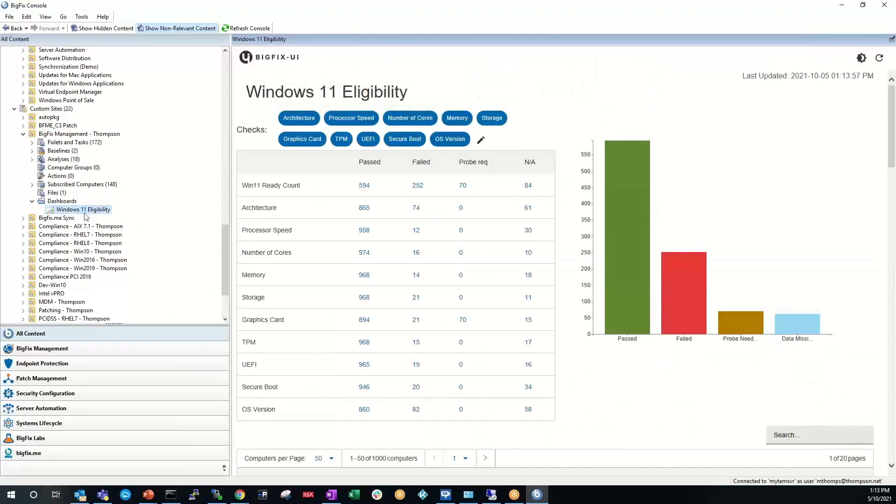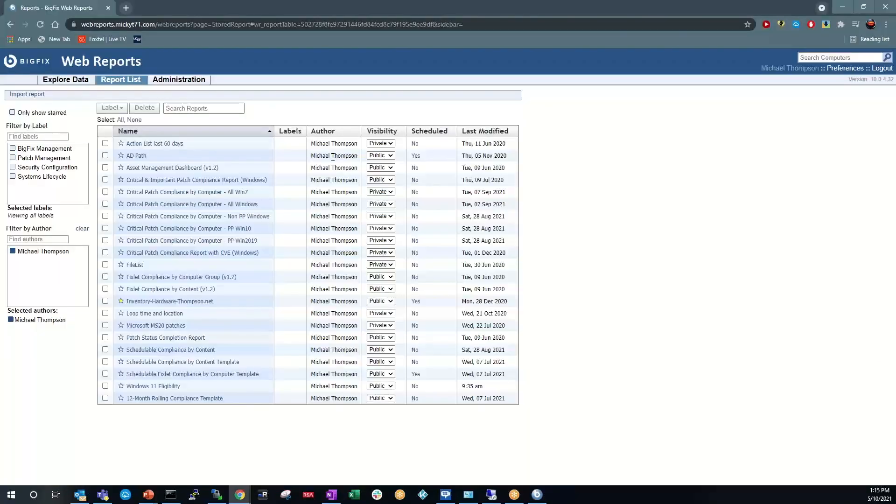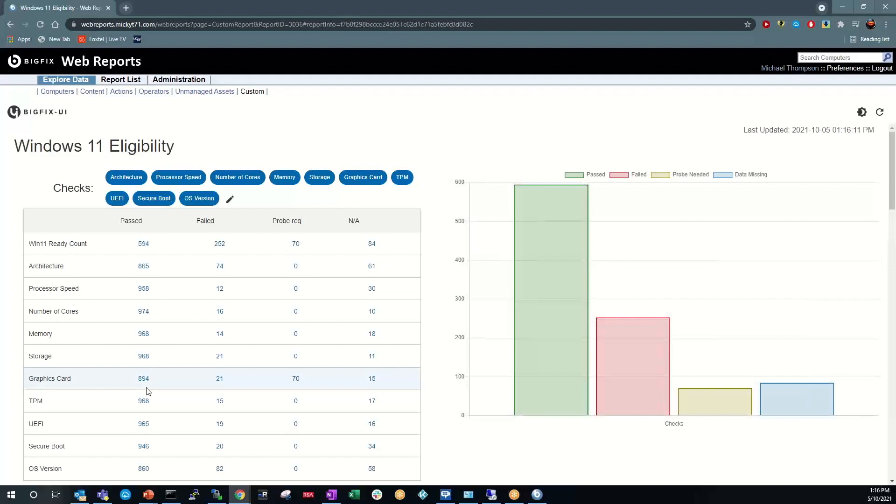We also have a dashboard which provides a nice, clean overview of what systems have passed all the checks and what have failed. We also have a probe task which can be run to check on the video card capability, which feeds back into that analysis. Finally, we also have a custom web report that's going to be released in the BES inventory and license site for our Lifecycle customers. It's also called Windows 11 Eligibility. It's very similar to our dashboard — it provides all the checks as well as whether they pass for each system and a total pass rate. You'll also be able to export these reports to CSV.